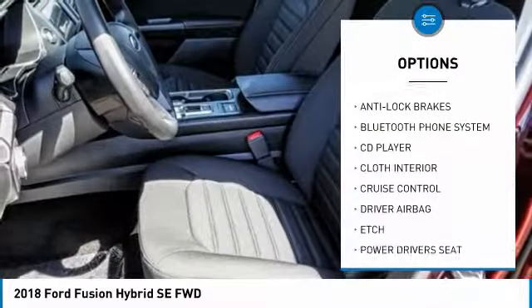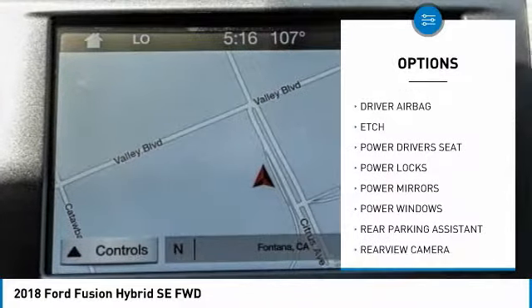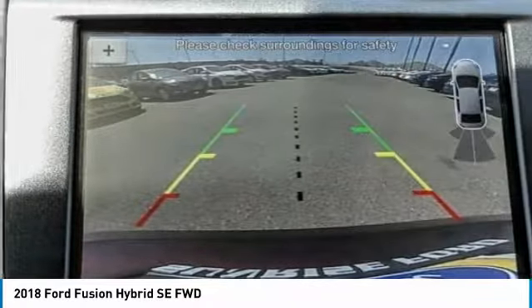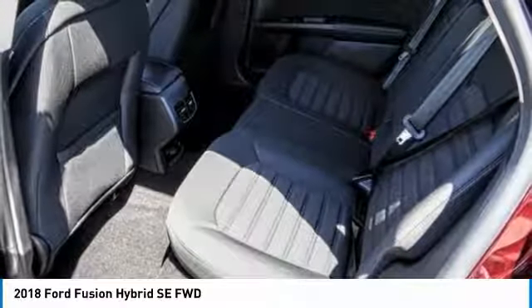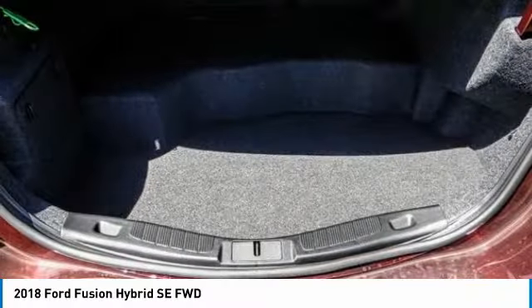Here are some of this vehicle's great options: power driver's seat, anti-lock brakes, backup camera, air conditioning, driver airbag, Bluetooth, alloy wheels, cruise control, CD player, and power locks. This vehicle offers reliability and good looks at a great price, so come in and take a test drive today.